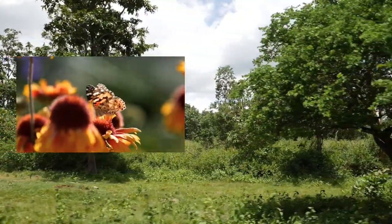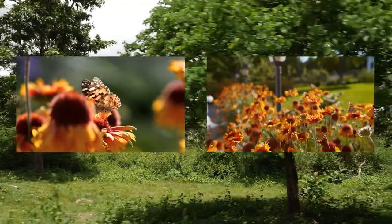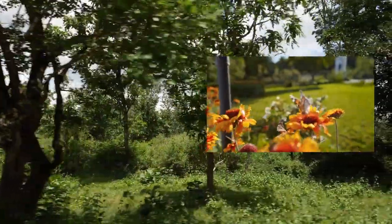The Painted Lady Butterfly's adaptability, wide distribution, and remarkable migrations make it an intriguing species that has fascinated both scientists and nature enthusiasts.